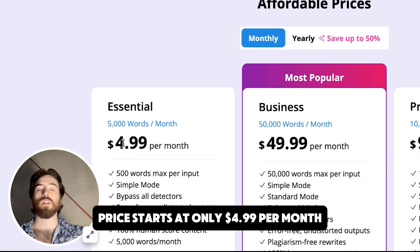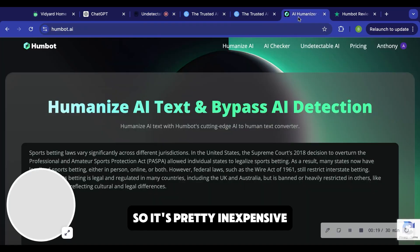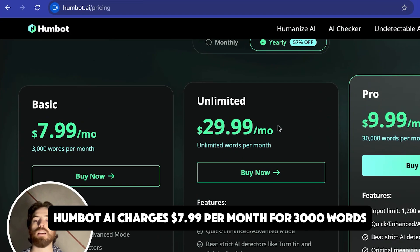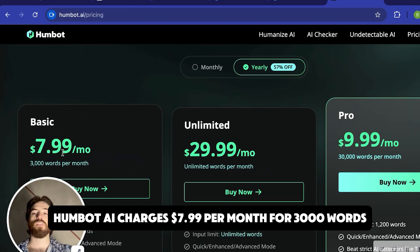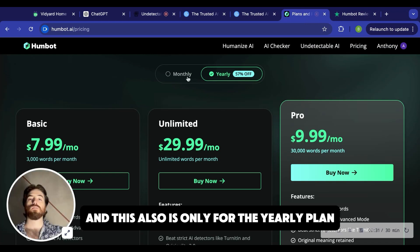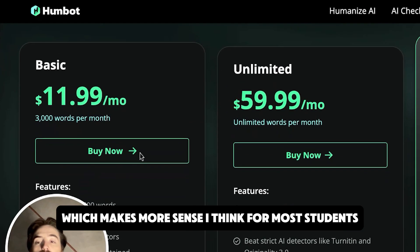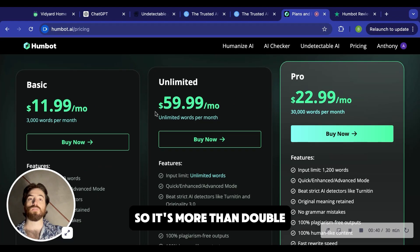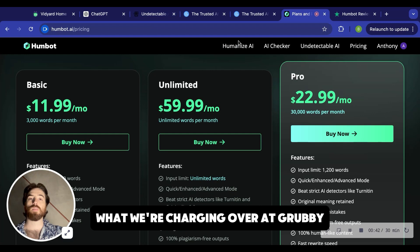Price starts at only $4.99 per month, so it's pretty inexpensive. And today we're comparing it to HumBot AI. HumBot AI charges $7.99 per month for 3,000 words, whereas Grubby is $4.99 a month for 5,000. And this is only for the yearly plan. If you want to go monthly, which makes more sense for most students, then it's going to charge you $11.99 per month for 3,000 words. So it's more than double what we're charging over at Grubby.